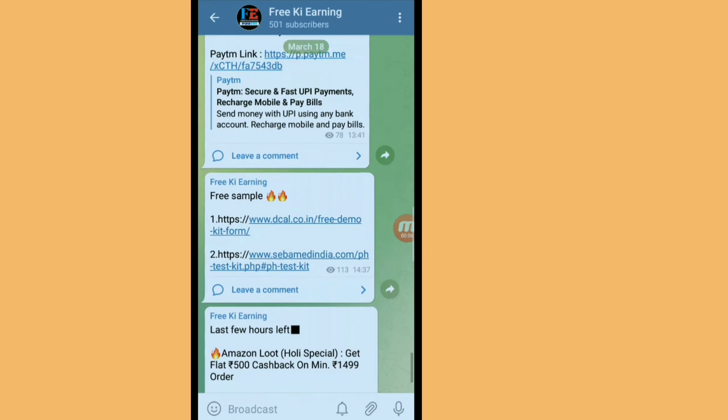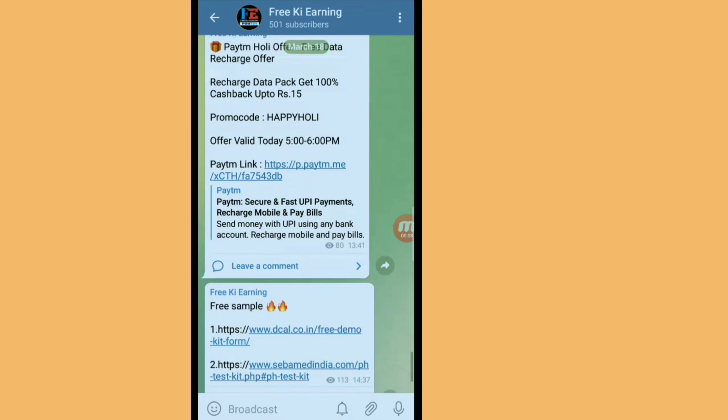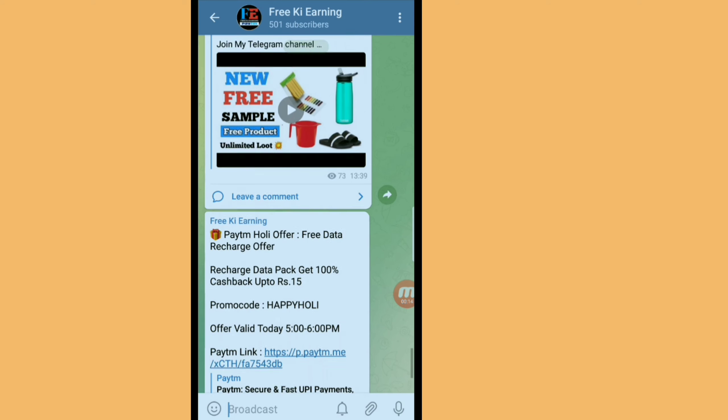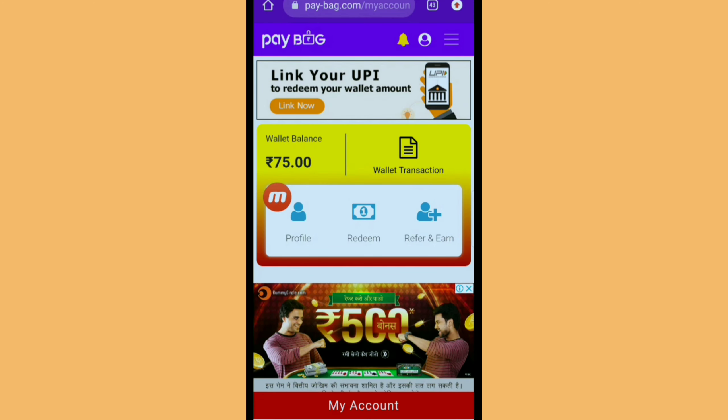I told you about an offer where if you have 15 rupees for shopping, you will get 5 rupees off on 1,000 rupees. After that, there was also an offer where you are getting free data.